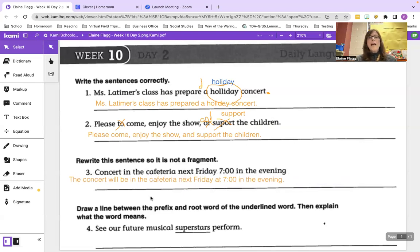Last one: draw a line between the prefix and the root word of the underlined word, then explain what the word means. See our future musical superstars perform — we should have a line between super and stars. Super means grander or bigger, so superstars are stars who are more popular than most stars, beyond stars, very much excelling.